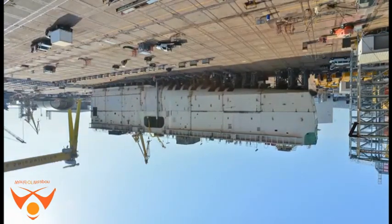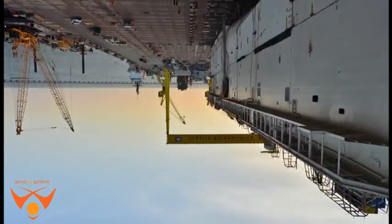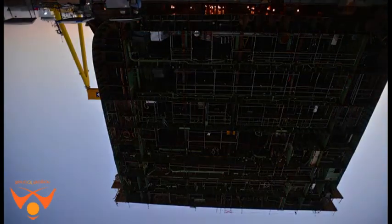The USS Tripoli is the second America-class LHA out of a planned fleet of 11. The lead ship in this class, the USS America, LHA-6, was commissioned into the US Navy in October 2014.